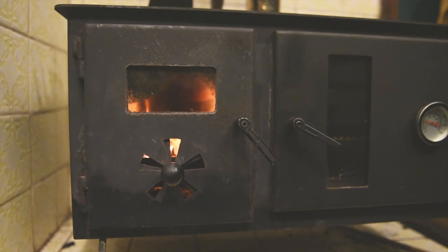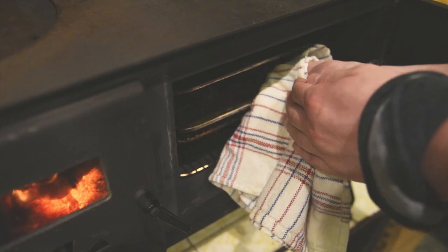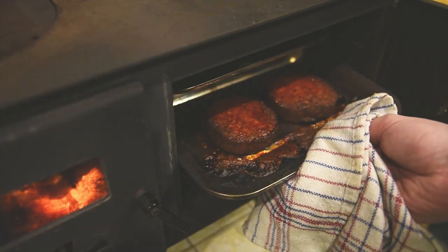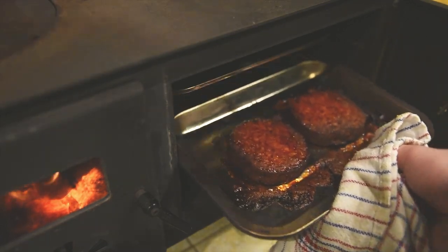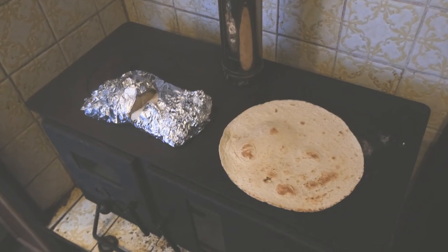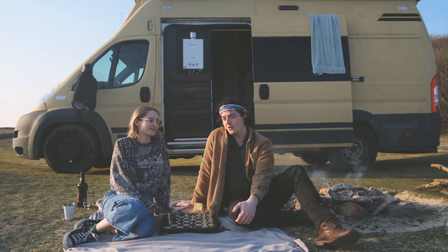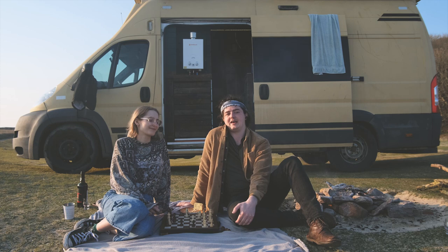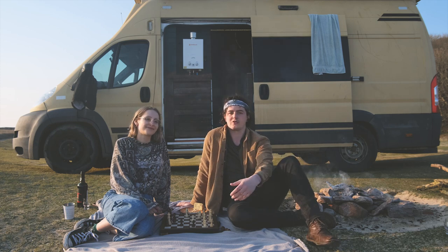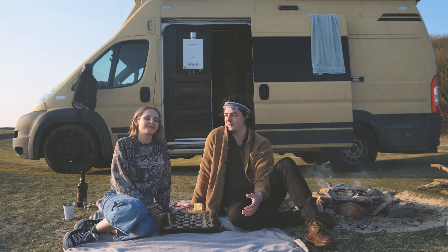We also use this log burner for cooking. There are two compartments on the stove — the one on the left is the fire pit where we light the fire, and on the right there's a little door which leads to an oven. We really love cooking in the van. We mostly use the oven for potatoes, vegan burgers, nuggets, and things that cook quite easily. Overall I do recommend that if you can, and if the laws in your country allow it, you should have a log burner stove as both a heating source and a cooking source in your van.